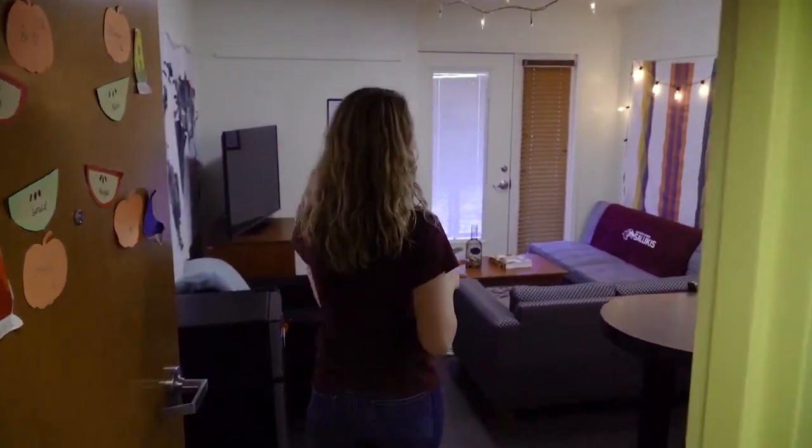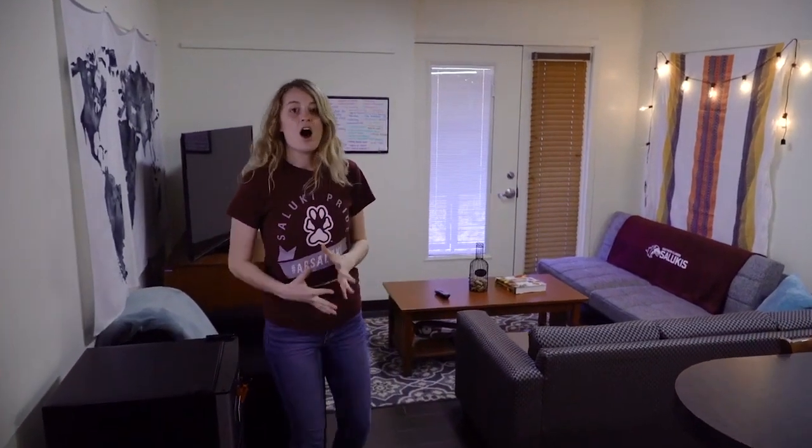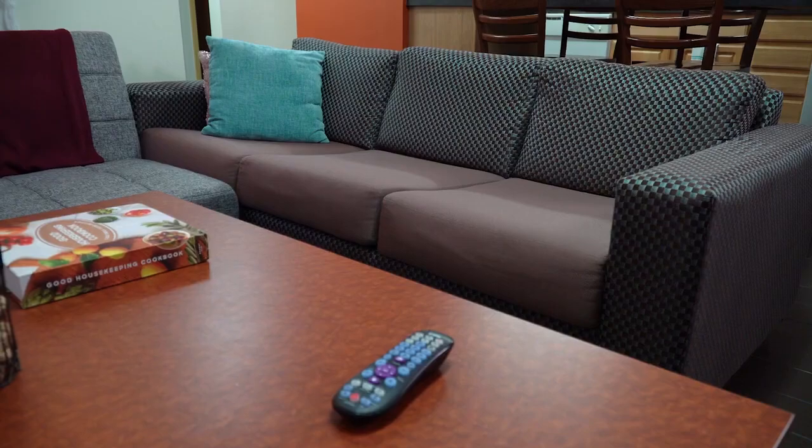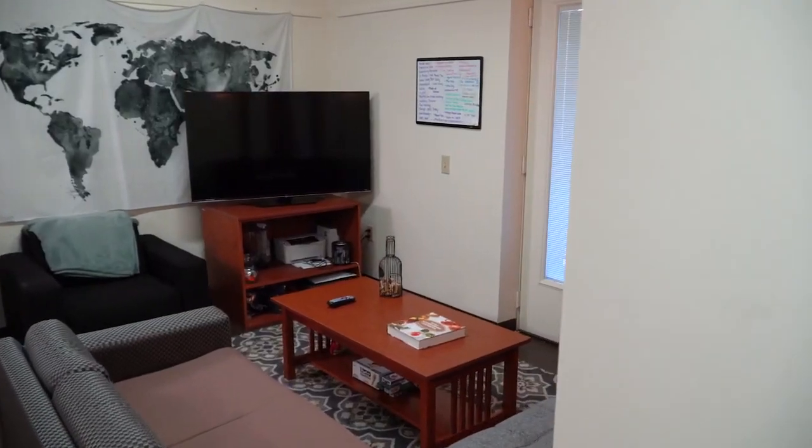Welcome to our apartment. As you can see we come right into the living room. All of these apartments come fully furnished including this chair behind me, the couch, coffee table, as well as the TV stand.